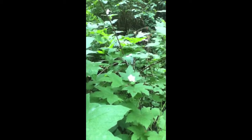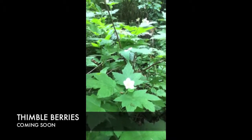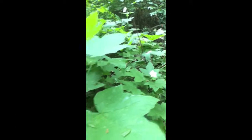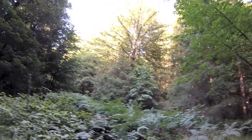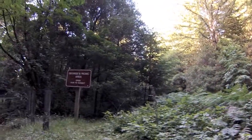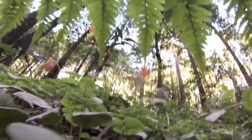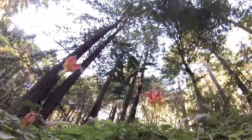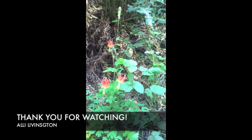These are thimbleberries — or they will be. This is the thimbleberry flower. Once it gets enough water and sun, it will develop into a reddish berry. If you see them, try one — you pull it off of its cap and you will enjoy one of the sweet treats in the forest of Nicene Marks. Have a great day and enjoy what's blooming in the forest.